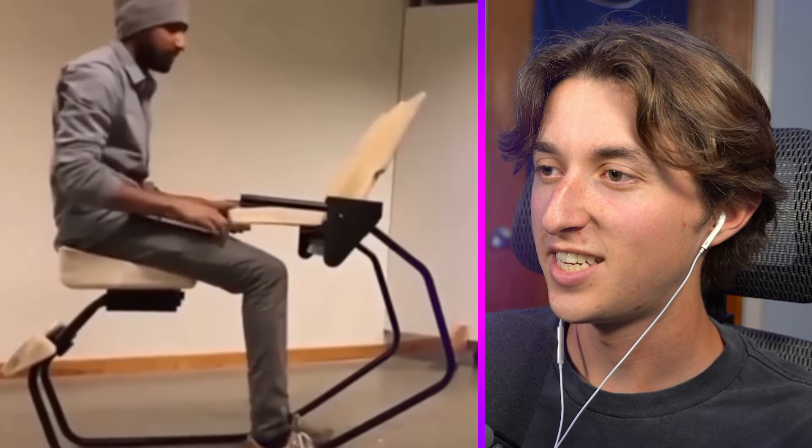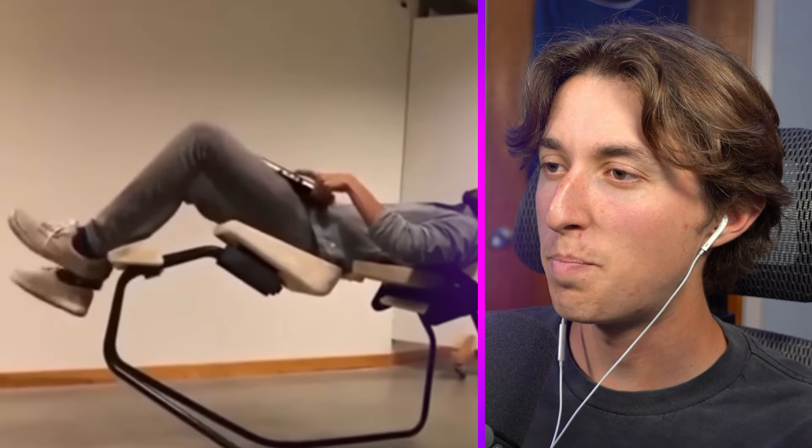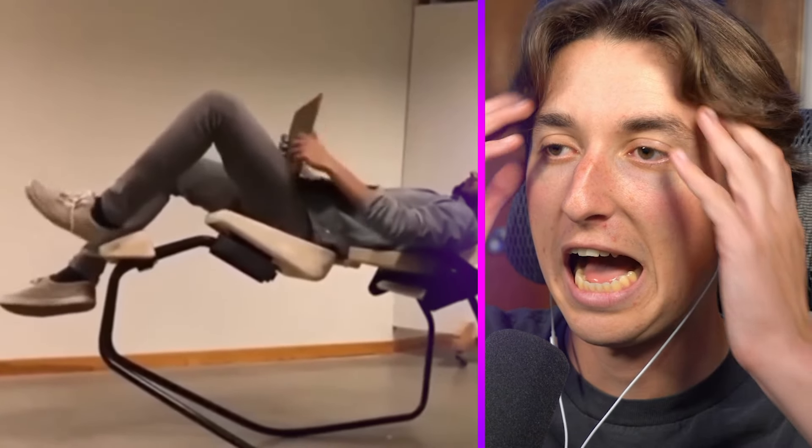At this point, what is even going on? Is that a desk where you're supposed to do work? What is he transforming it into? Is it like a chair? Okay but it's not even balancing. I'm so confused — what is going on? Like who is actually productive sitting in that position?